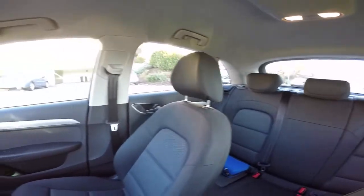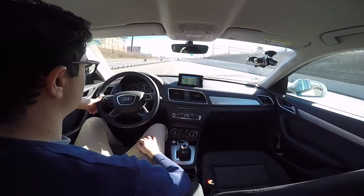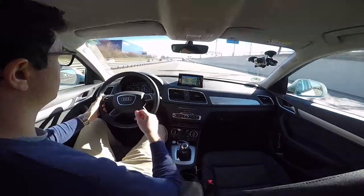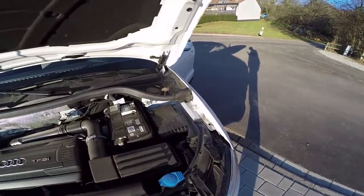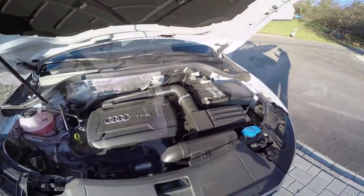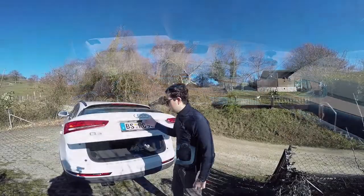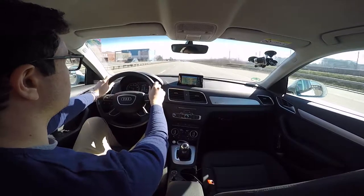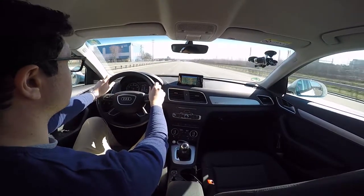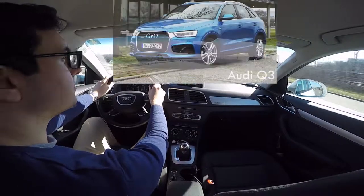The inside of the car looks nice, with metal and good quality plastic everywhere. The TFSI engine provides good feedback although the car is heavy — 1,650 kilos. The quattro transmission makes the car heavy but is also responsible for the good grip. The trunk capacity is 460 liters. To be honest, I would have expected more, but then maybe that's why we have the Q5.